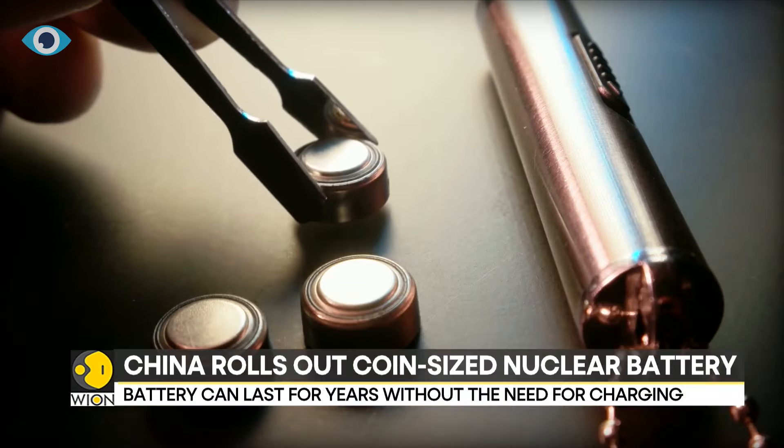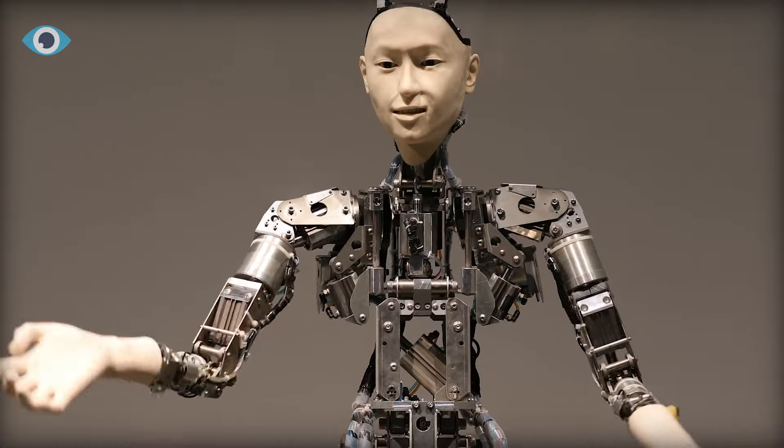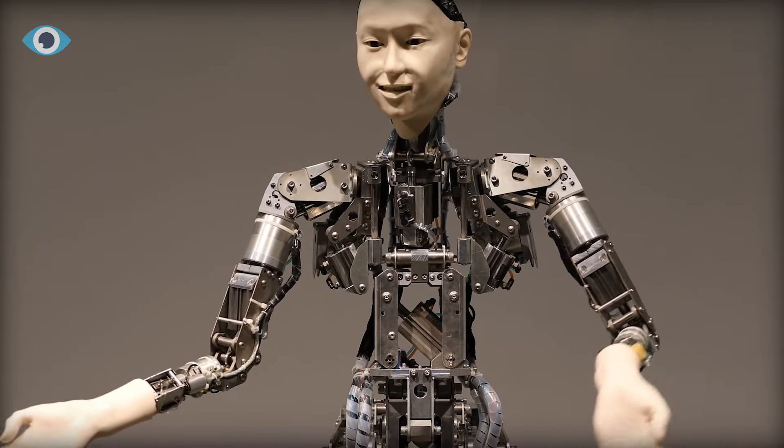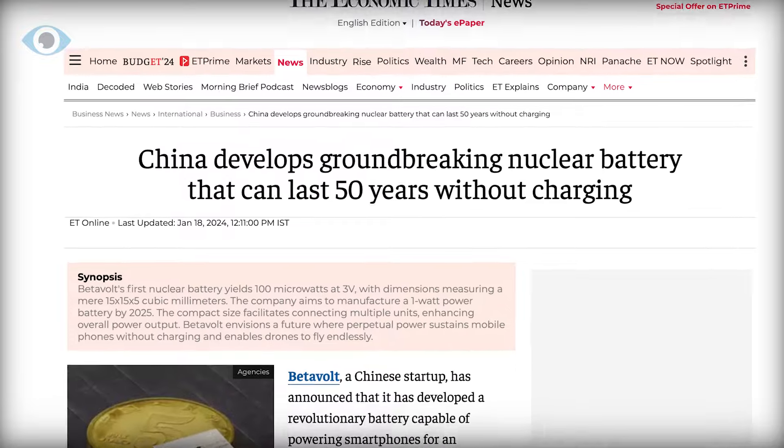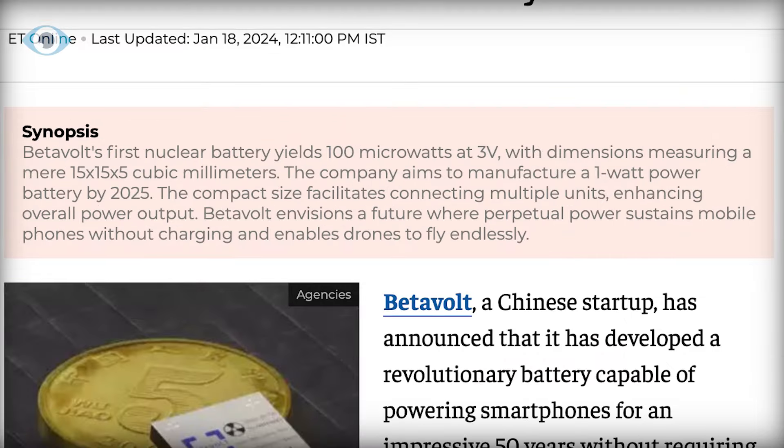The BB100 is primed to meet the power supply demands of diverse applications, driving enhancements in AI technology and beyond. Looking to the future, BetaVolt has set ambitious milestones, including the launch of a 1-watt battery by 2025.